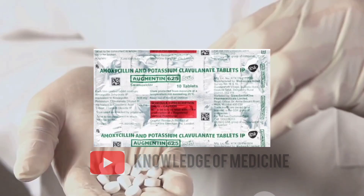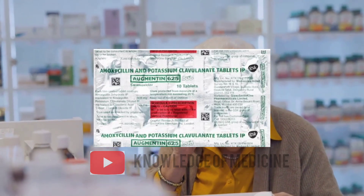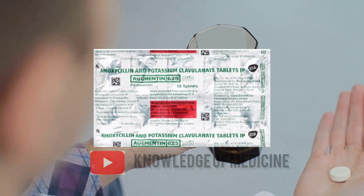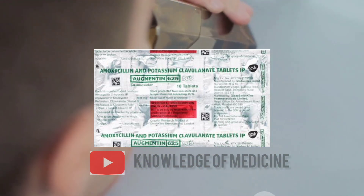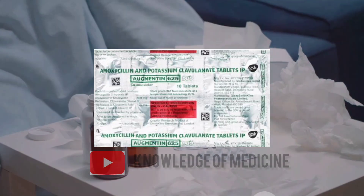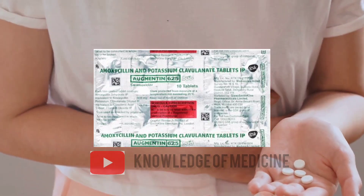Augmentin 625 mg, however, is not a one-size-fits-all remedy. It is critical to use this medication precisely as prescribed by a healthcare professional. It's usually taken every 12 hours with a full glass of water and can be consumed either with or without food.